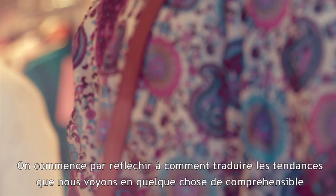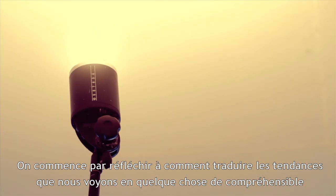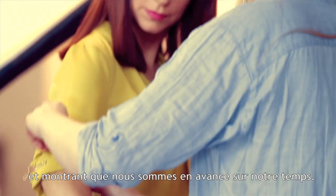It starts with the creative. We start thinking about how are we going to translate the trends that we have into something that's understandable and really show that we're ahead of the game.